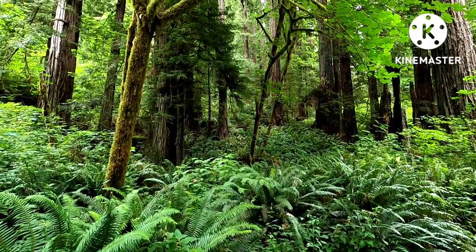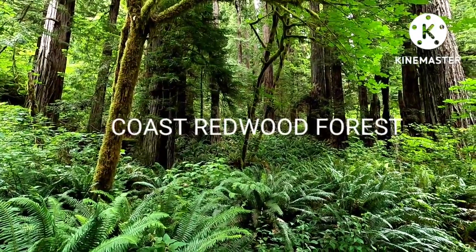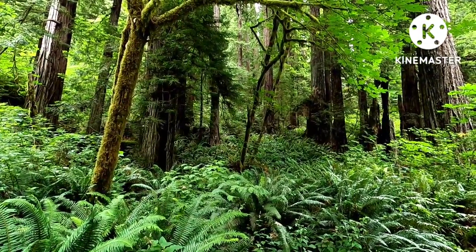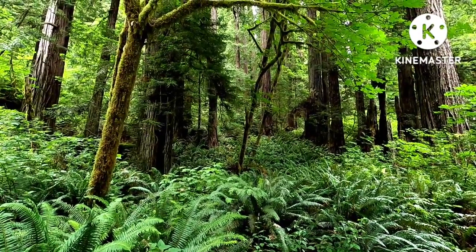A thin sliver of the northwestern United States coastline is home to a unique forest: the Coast Redwood Forest. Only less than 5% of the original 800,000 hectares of old-growth Coast Redwood Forest remain.